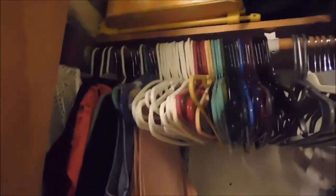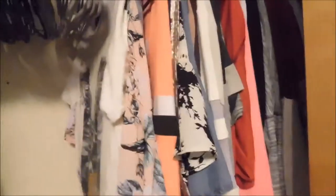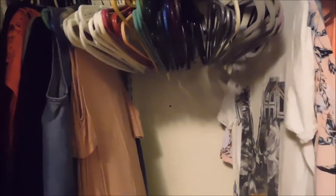Update — I did the hangers. They start from white and then go in rainbow order, ending with black, then gray, and then I have my velvet ones, and they are separating the clothes I haven't worn yet this year from the clothes I have. It looks good, and I'm excited, and I love the way it looks.